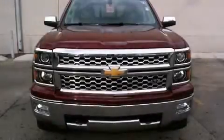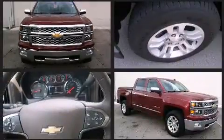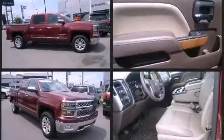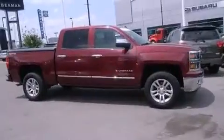Discerning drivers will appreciate the 2014 Chevrolet Silverado 1500. With just over 40,000 miles on the odometer, this pre-owned model still has plenty of miles remaining as reliable transportation. It features an automatic transmission, four-wheel drive, and a powerful eight-cylinder engine.